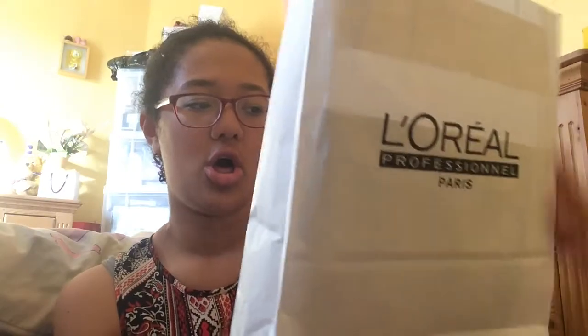The guy who opened this new salon is like a L'Oreal representative for L'Oreal, so they have this new L'Oreal Professional Paris bags, and they're really really nice. It's like a white bag. Inside there's quite a lot of leaflets and stuff, so I'm going to show you them first.